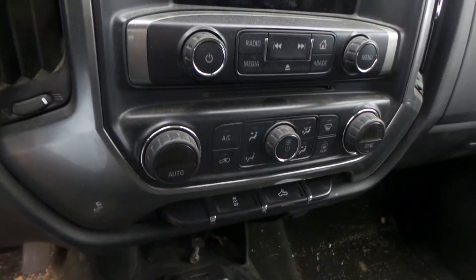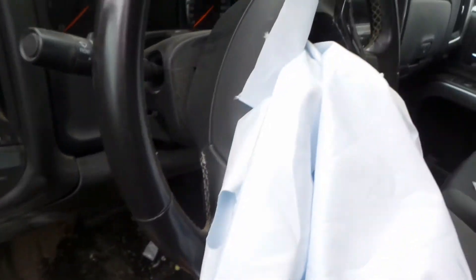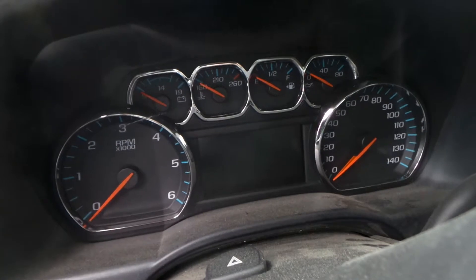We have a good radio receiver as well as heater controls. We've got a good column with tilt, cruise, and delay. Bag is deployed. We also have a good speedo. Unfortunately, due to the way the vehicle is headed, it has not been run.